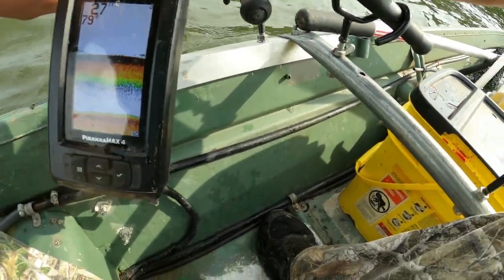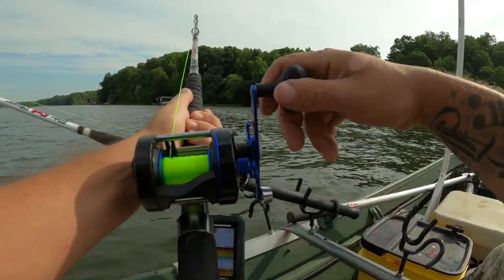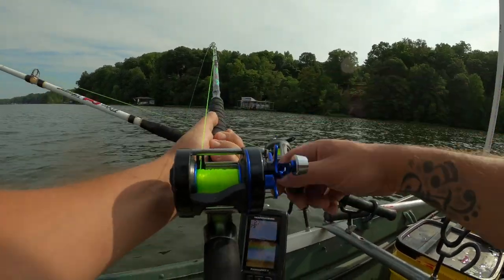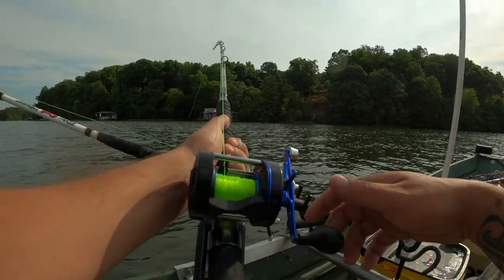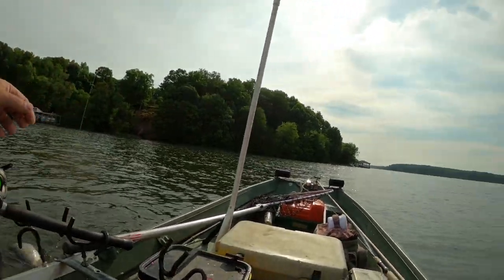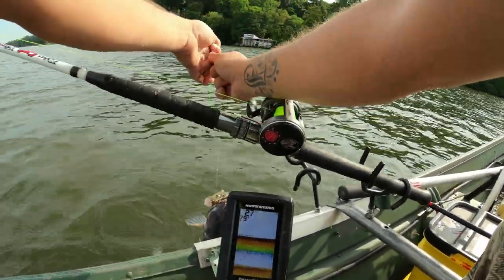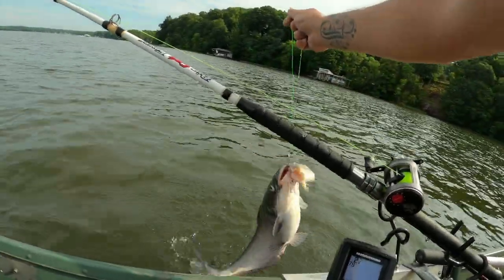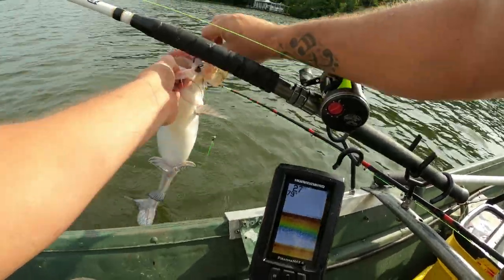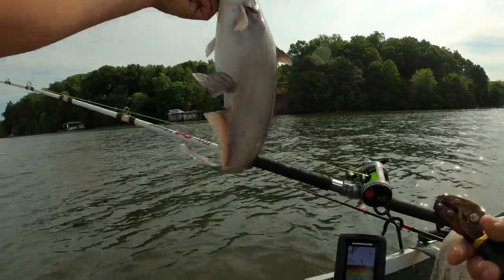Getting another bite right here. He's doing all kinds of rolling down there — got himself hooked up. Little bitty guy. It's just starting to get crazy out here with pleasure boats. I got a pontoon behind me, another ski boat up down the river here, and another one right here behind me coming from upstream. I can already tell I ain't going to be out here much longer. There we go — another blue, small one.